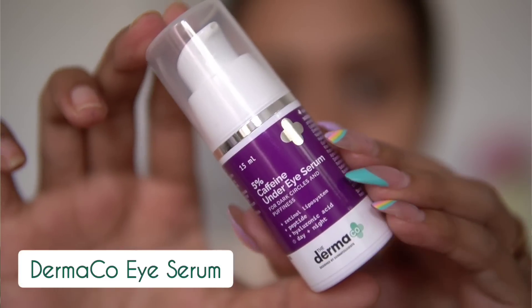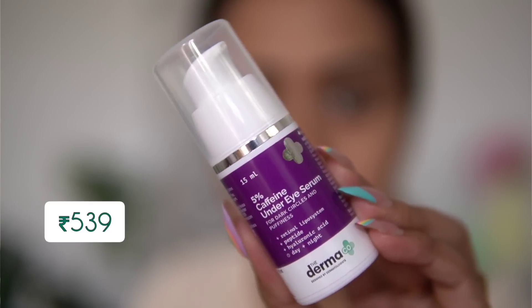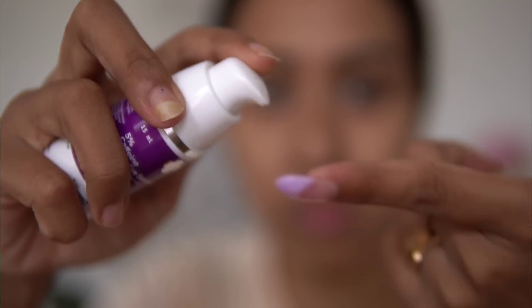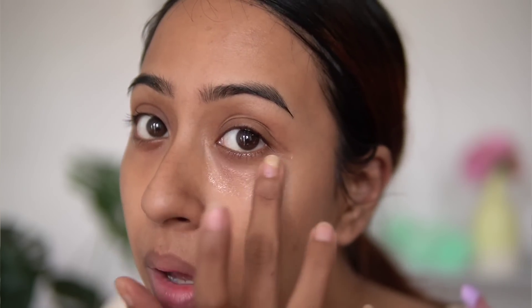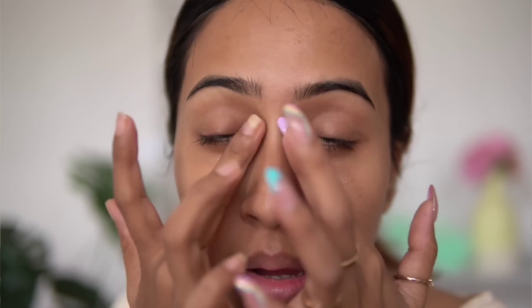When I searched for eye creams, this was the most popular result — the five percent caffeine under-eye serum from Dermaco. I finished it before and I've bought another one. About eight months to a year ago I had a lot of dark circles and while using it I saw a lot of difference. It has five percent caffeine, which is great for puffy under-eyes, plus retinol, peptides, and hyaluronic acid — really good ingredients.